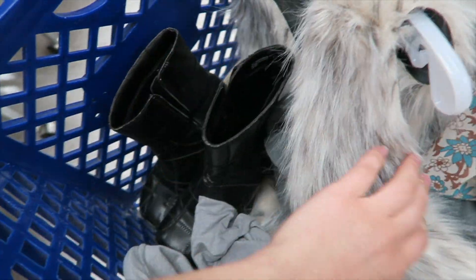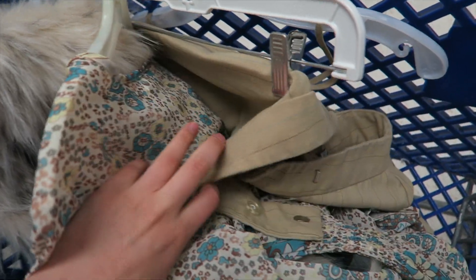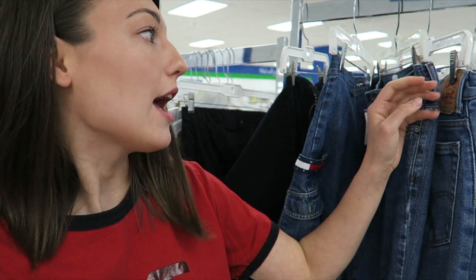I got some shoes, I'm gonna try on some fur, I found a two-piece set that I think might be too big for me, and then I found a cute baseball t-shirt. The next place I go is back to the dressing rooms because they always have racks where you can hang up clothes after you're done trying them on — the things you don't want. I just found some Tommy pants, Calvin Klein, and Levi's.